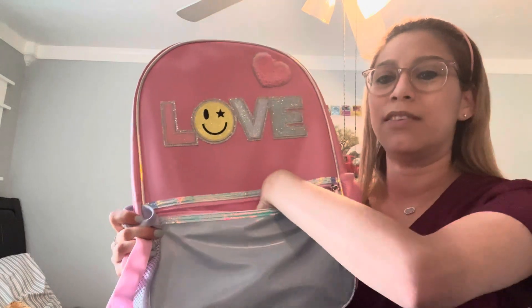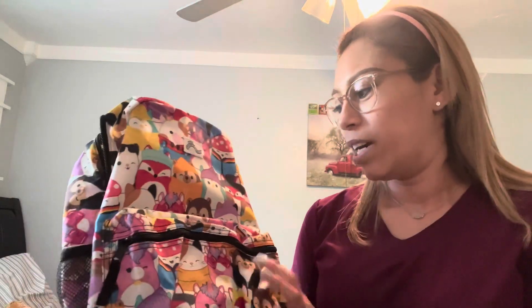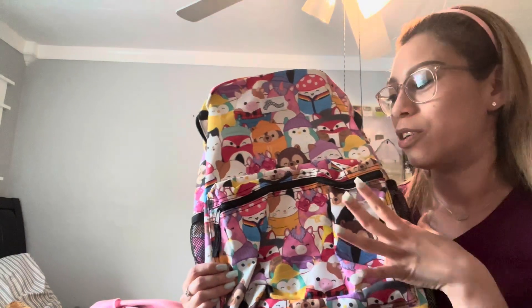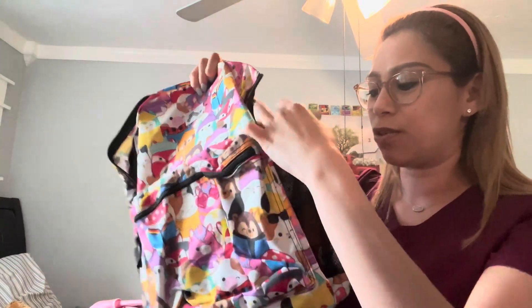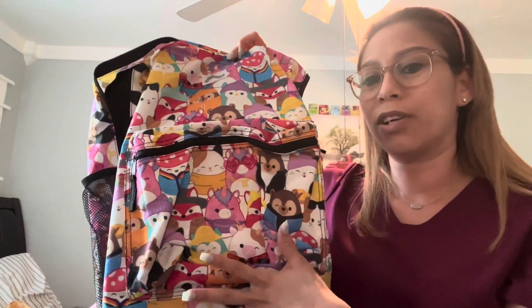She fell in love with the Squishmallows backpack — I think that's how you say it. She has almost all of those characters, the soft ones. I really like this backpack because it has deep pockets for her water bottle on both sides, and a spot here to put her crayons, markers, or anything else.